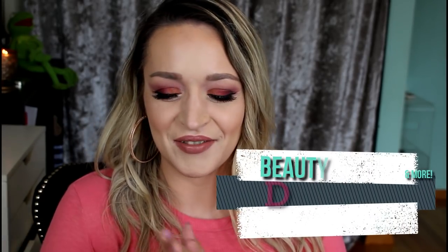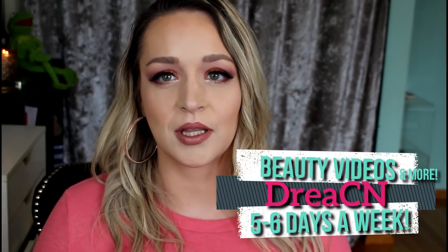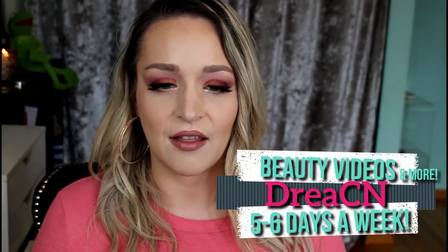Hey guys, it's Drea. Today it's time for another Hauled It — looking back on a haul. I can't remember the exact date of this one; it's been a long time because I haven't been hauling in a while. It was around the VIB sale — I think the spring one. I'll link the video. I've hauled the products I still have in my collection, and we'll talk about the ones I don't have anymore as well. This was actually a collective haul, not just the Sephora Rouge haul.